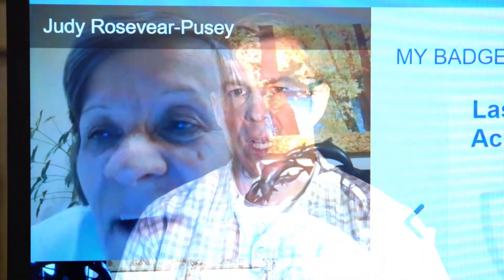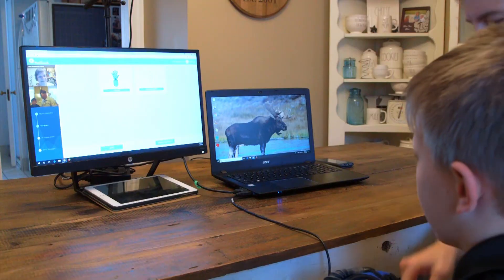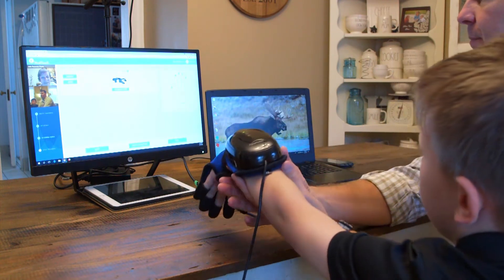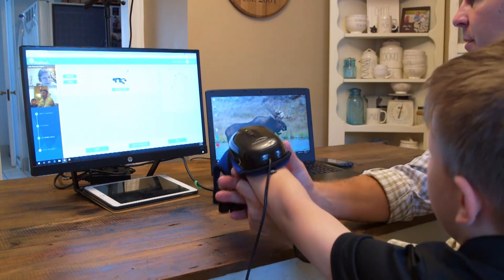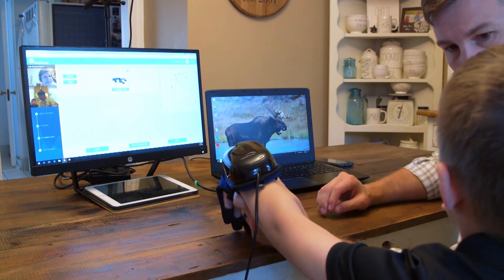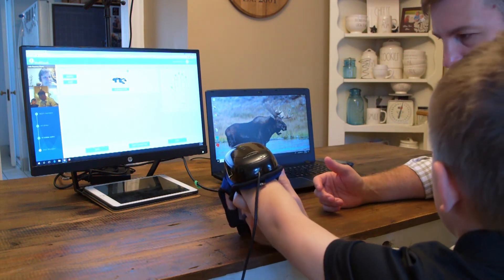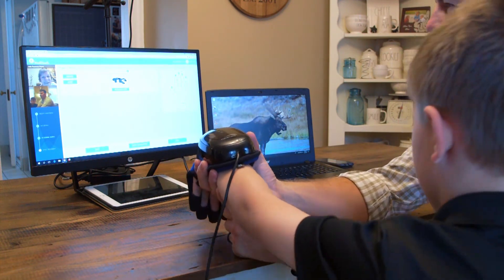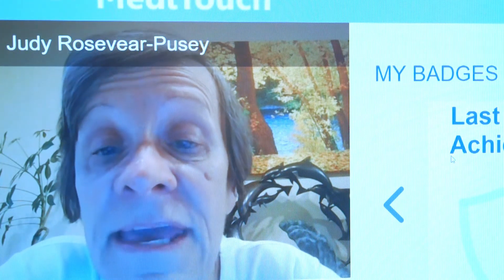My name is Judy Rosevere and I'm an occupational therapist doing telehealth with AJ. The functional goals for AJ are to improve his pincher grasp — which is the use of his thumb with each of its fingers — and also his ability to make a fist, hold objects, and raise his arm above his head and out to the side and use it naturally.